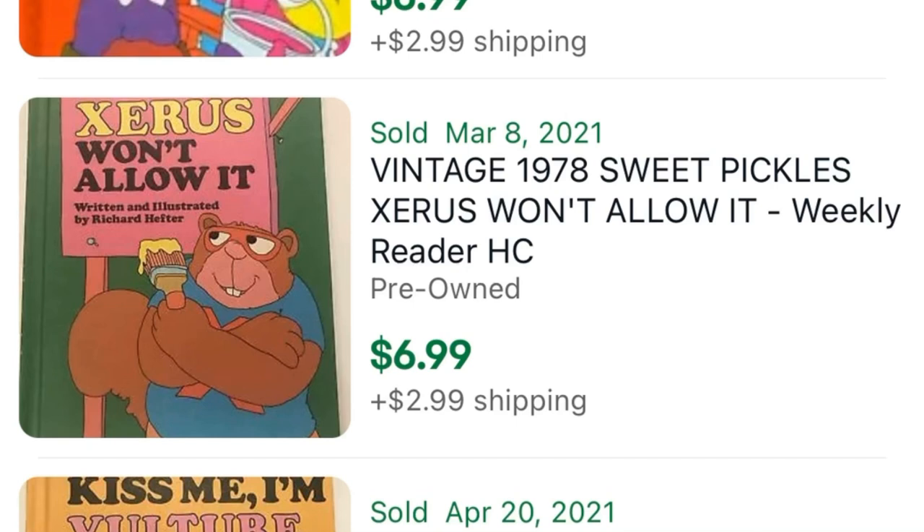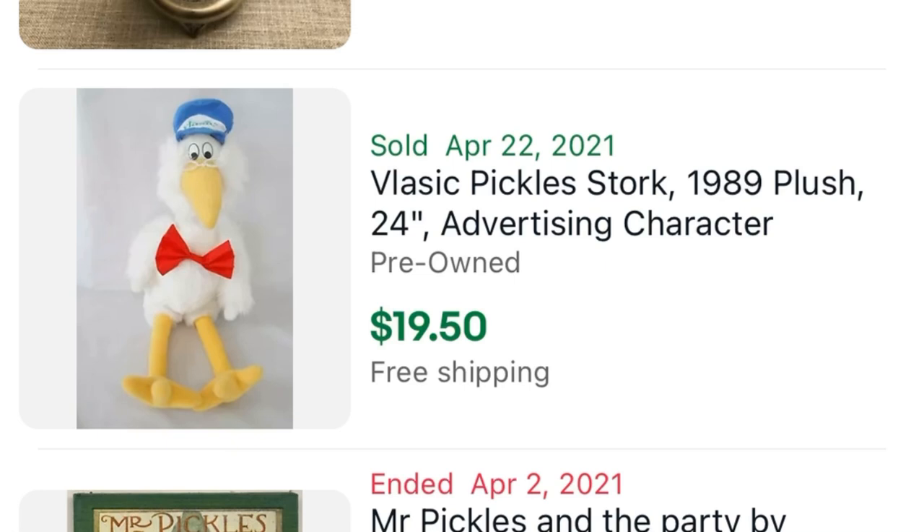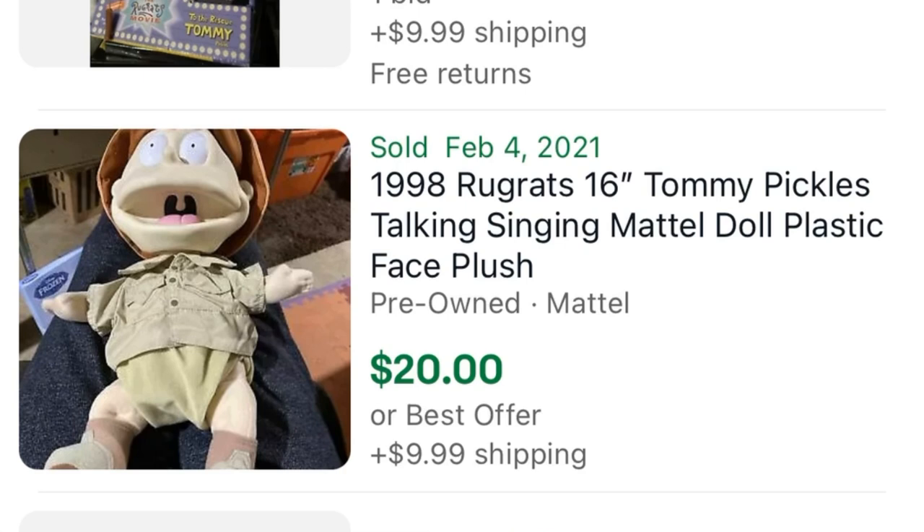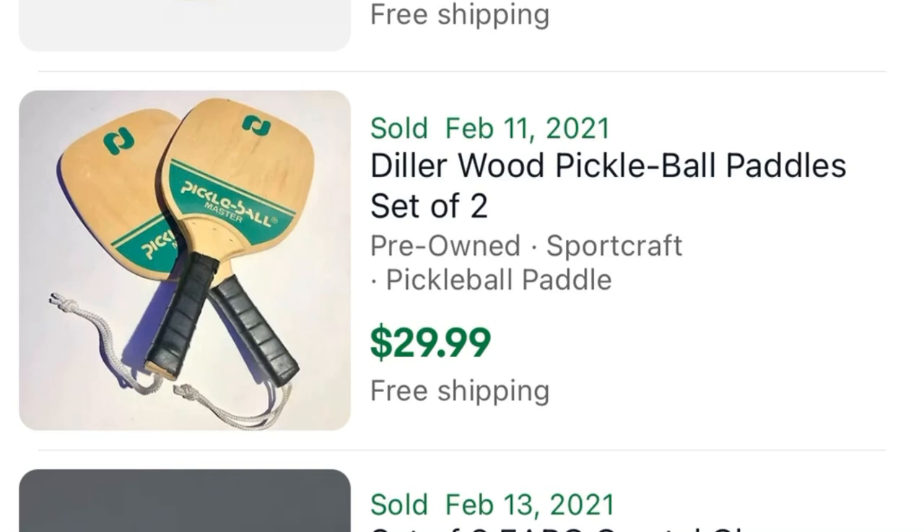Always be on the lookout for the 1970s Sweet Pickles children's books — you should be able to sell those for at least $10 with shipping. Who remembers the Vlasic Pickles stork from those 1980s commercials? Don't pass up on this plush because it's an easy $20. He stands out with his blue hat and his red bow tie.